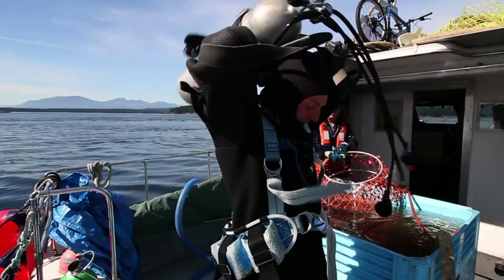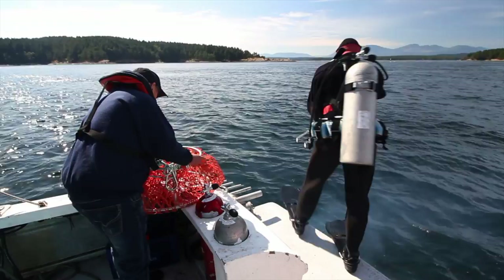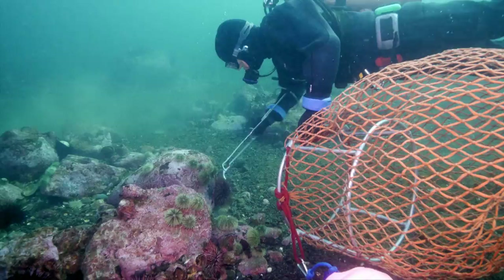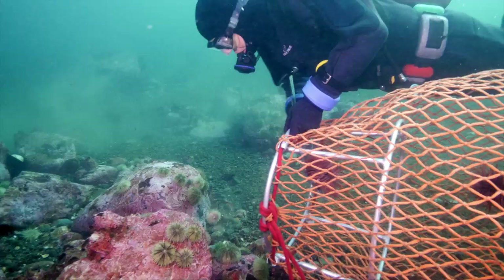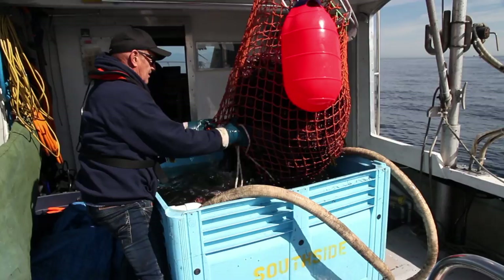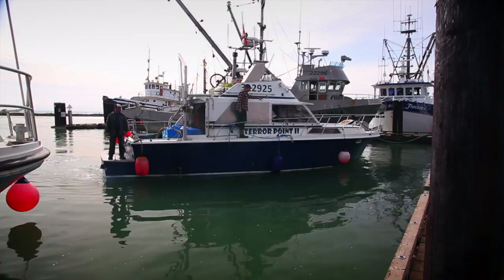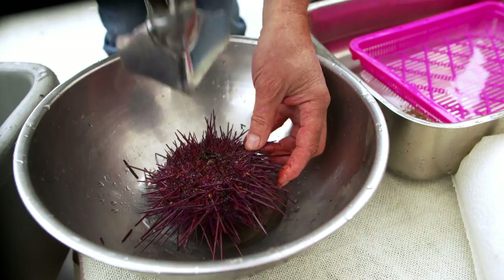It's a very sustainable fishery. Each one is handpicked by divers. The divers are professionally trained and certified, and they go down with scuba. They rake them off the rocks, and they only pick a certain size — each individually picked into a bag. Then the bag floats up to the surface. The boat picks them up, puts them into containers, and brings them into the dock.